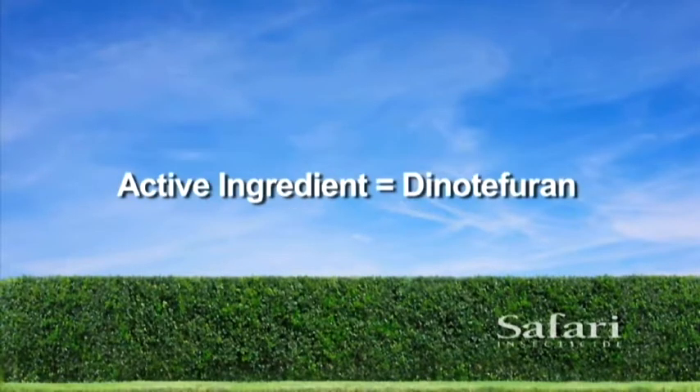Safari's active ingredient is dinotefuran, a neonicotinoid insecticide that is much more systemic and faster acting than other neonicotinoids.